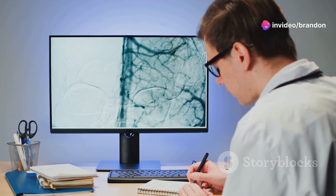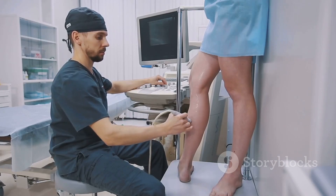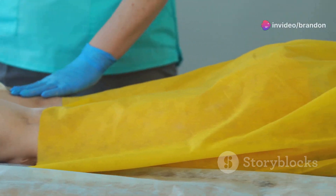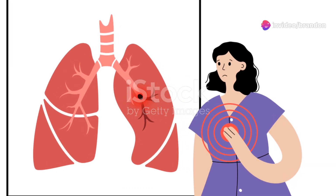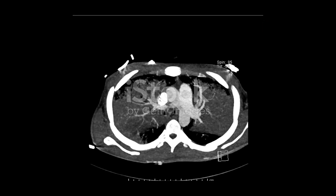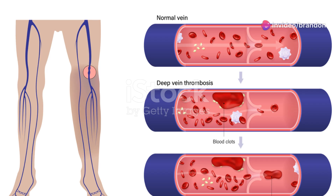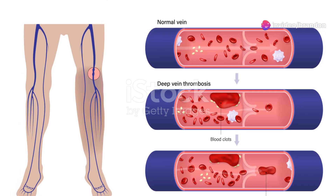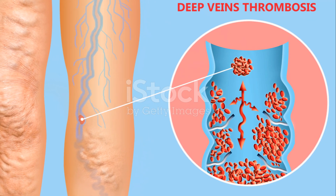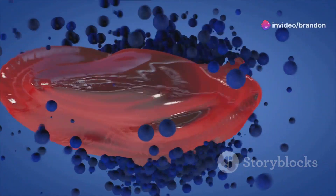The early diagnosis of DVT is paramount to preventing potentially life-threatening complications. When diagnosed promptly, treatment is generally successful in preventing clot growth and embolism. Pulmonary embolism, or PE, is the most serious complication of DVT. It happens when a part of the clot breaks off and travels to the lungs, obstructing blood flow, which can lead to symptoms like chest pain, shortness of breath, and even death. Another complication is post-thrombotic syndrome, or PTS, which can develop weeks or months after DVT, causing chronic pain, swelling, and ulcers in the affected leg. Early detection and treatment of DVT significantly reduce the risks of these complications.